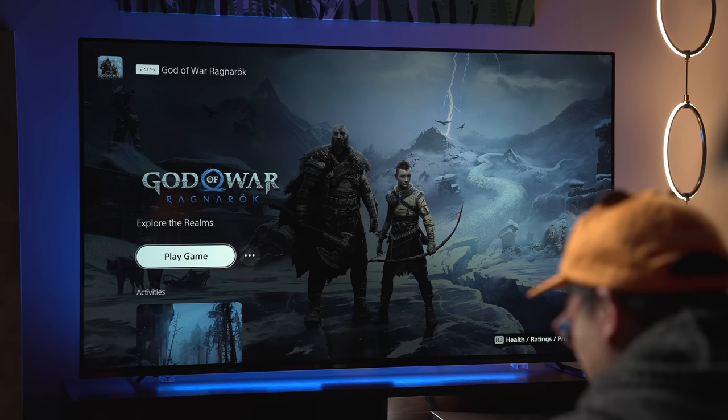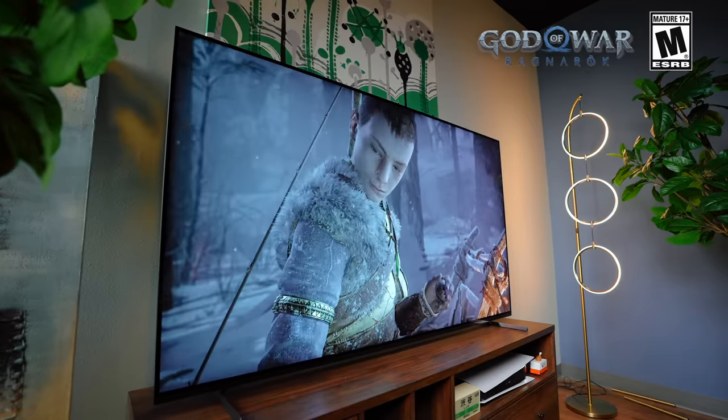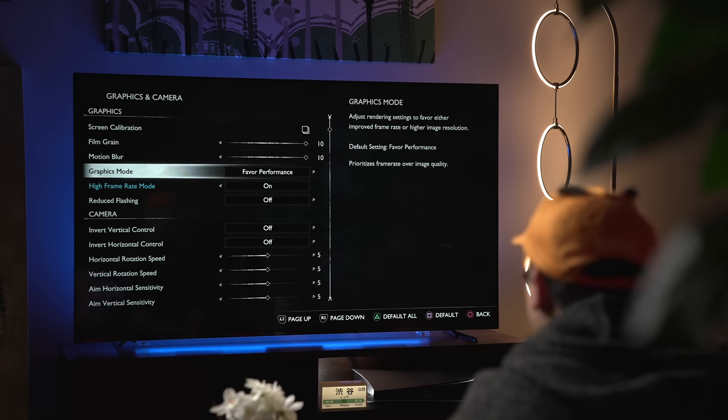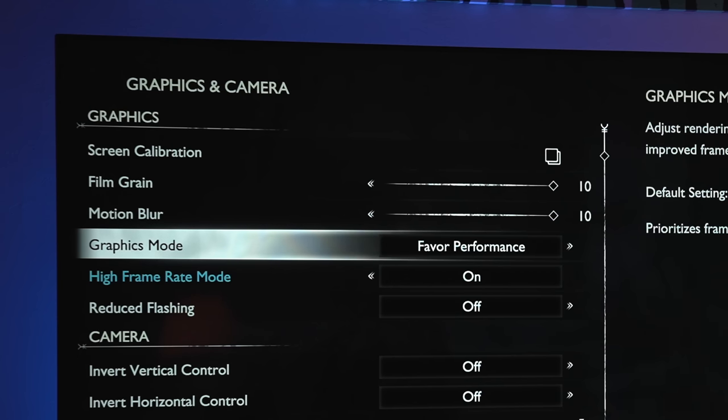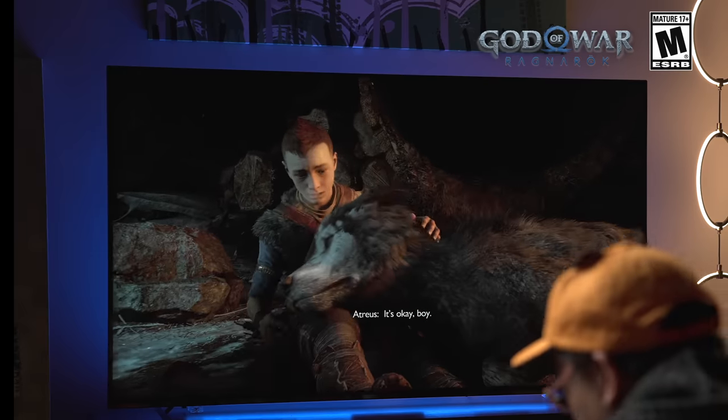A cool thing about Sony sponsoring this video is that they also hooked me up with God of War Ragnarok early. By the time you're watching this, the game will already be on sale, but I can't think of a more fitting way to test out this TV. Ragnarok offers two graphics modes — you can choose to preference either frame rate or resolution. I prefer frame rate because I think I respond to games better that way. Even still, this game on the PS5 has incredible detail, and you really do make the most of it on this OLED.